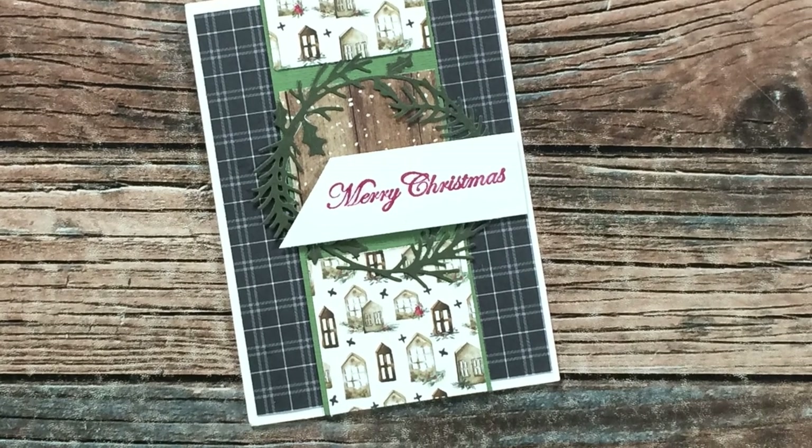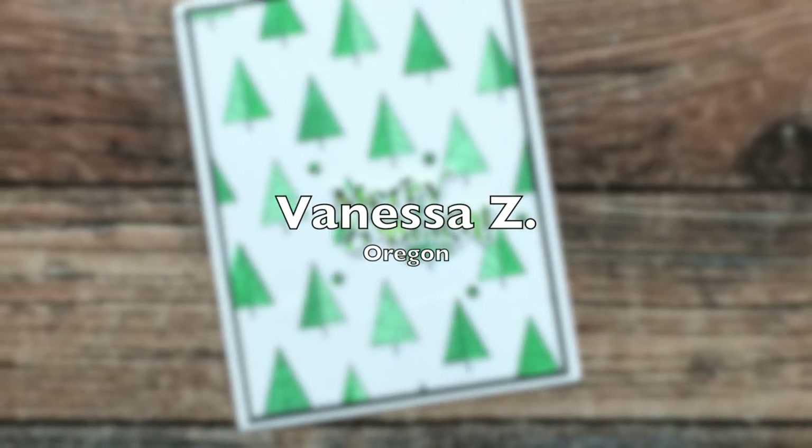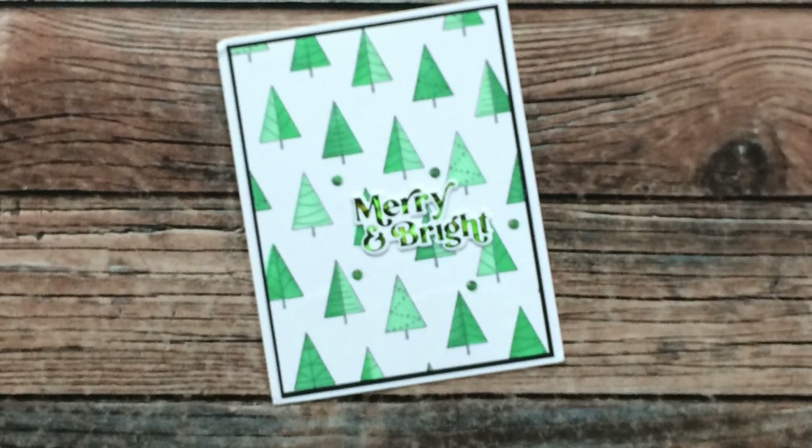Heather H of New York sent me this gorgeous Christmas card using November 2021 — I love the papers and that fun die cut wreath behind the sentiment. Thank you Heather!